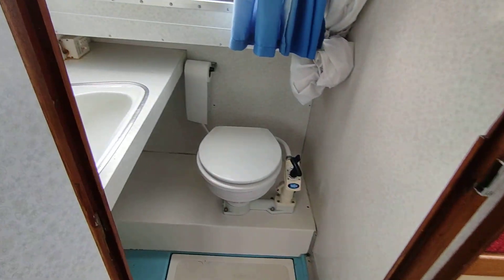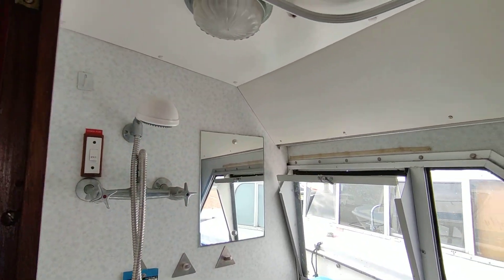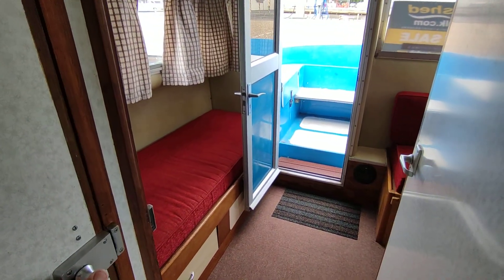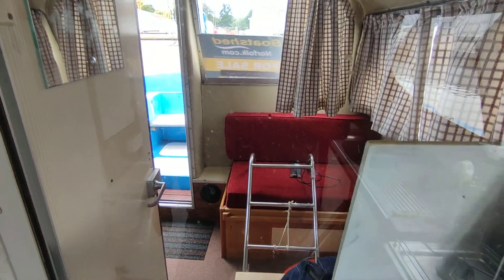Good size heads compartment with shower and draining floor, and a flexible rear cabin stroke saloon which from the galley you have a window to see straight through.